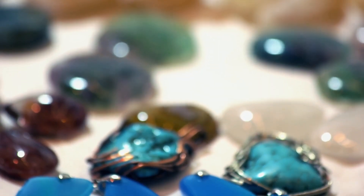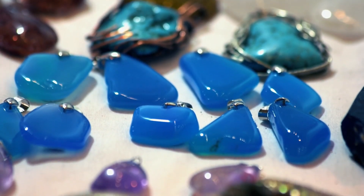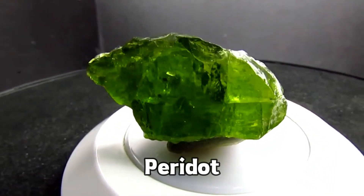Once again we're back talking about another gemstone — something we've probably heard of but don't know much about: peridot, or as some people like to call it, peridot.